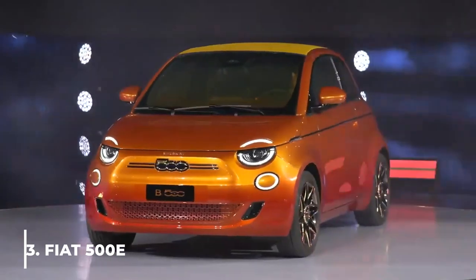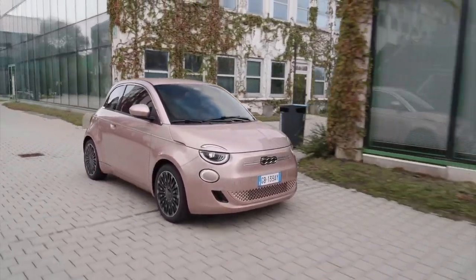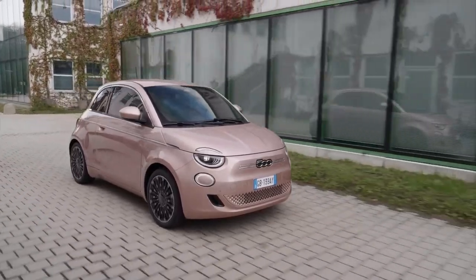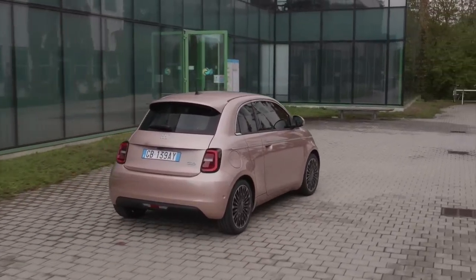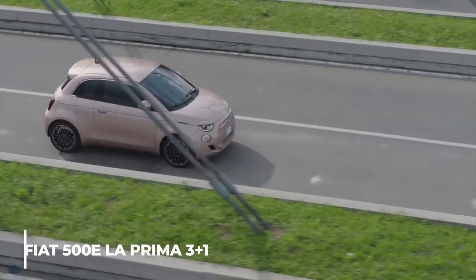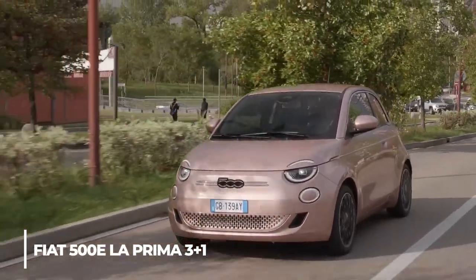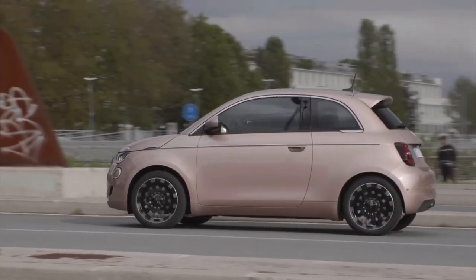Number three: Fiat 500e. Fiat has launched a cute-looking car in rose gold, if not pink color. To keep it cute, it has probably compromised the leg and head space. Also, the trunk has very much less space, which was quite expected. The real name for this cute car is Fiat 500e La Prima 3 Plus 1, with the Plus One being a new feature of the suicide door.